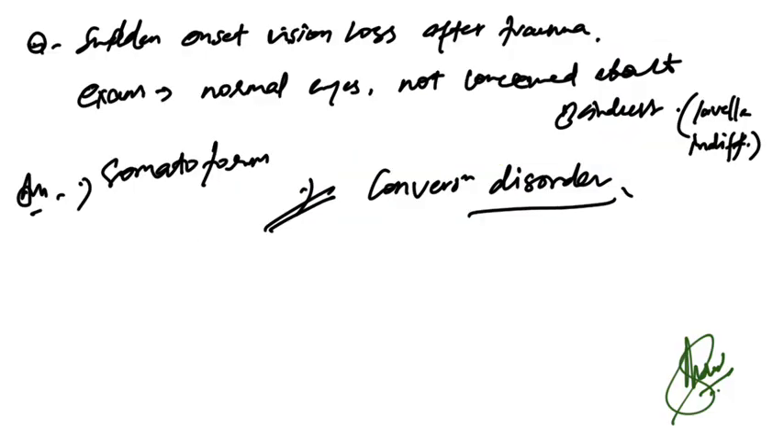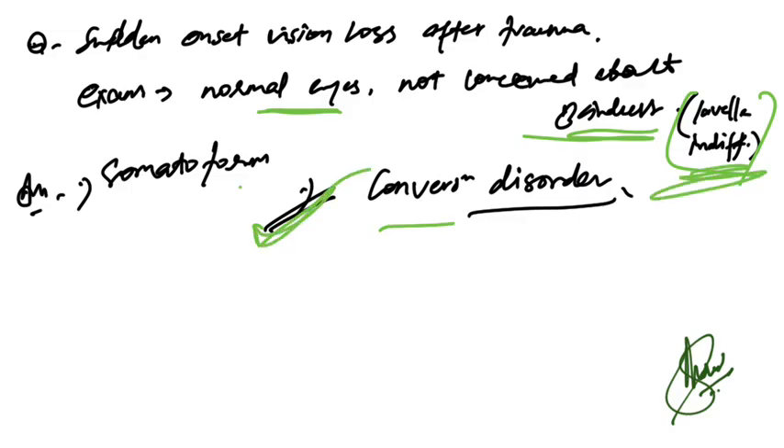Sudden onset vision loss after trauma, with normalized examination and no concern about blindness — this helps differentiate somatoform from conversion disorder. Conversion disorder is the correct answer. You can post more memory-based questions — stay tuned for more.